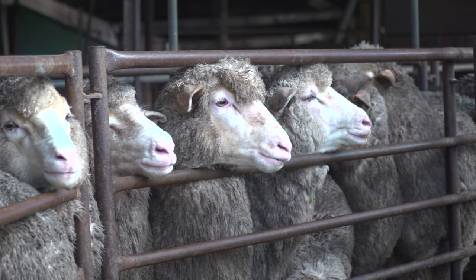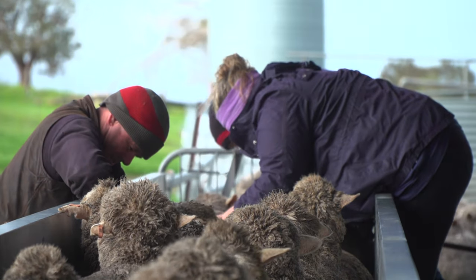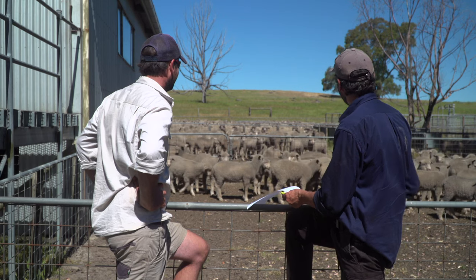Today we are exploring the Enhanced Abattoir Surveillance Program, with a focus on rib fractures. Enhanced Abattoir Surveillance tracks the health conditions of sheep found at the abattoir. These findings are provided to producers to assist with planning around prevention and management of prevalent animal health conditions.